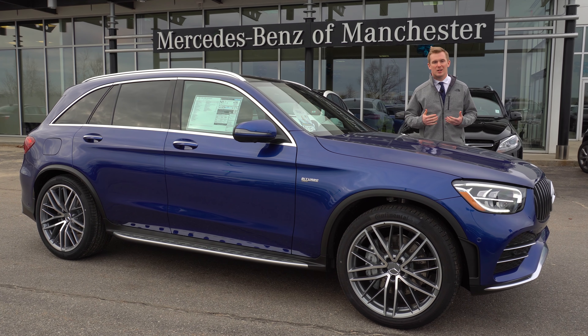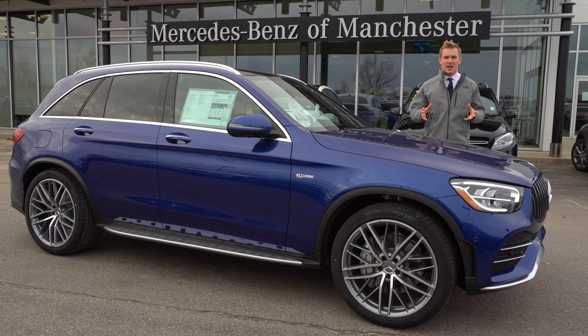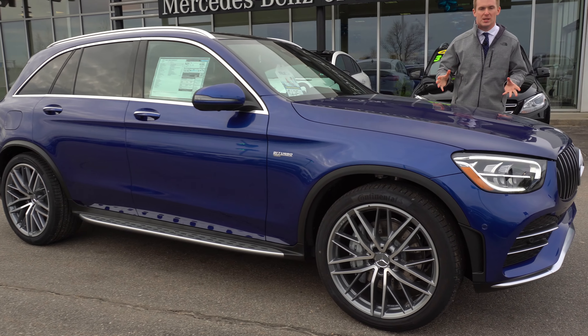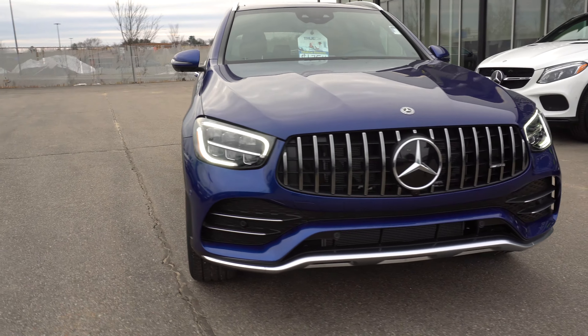Good afternoon, my name is Austin, I'm a salesman here at Mercedes-Benz of Manchester. I'm very excited to be standing here today to show you this very unique and beautiful 2020 GLC 43 AMG.